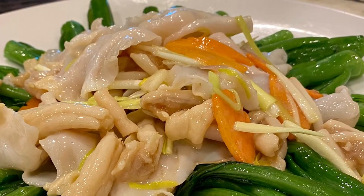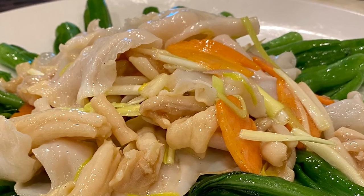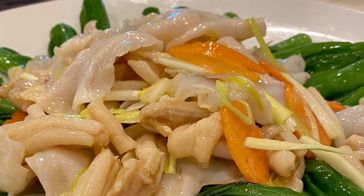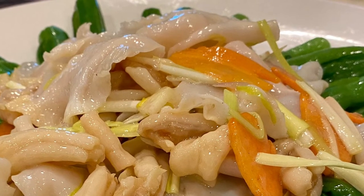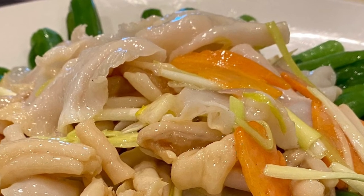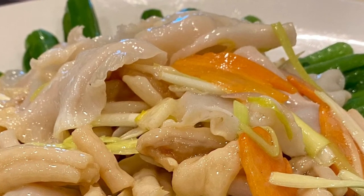This might be a little bit more common dish. It is geoduck served on a bed of vegetables. Really nice dish. You see this quite a bit in Chinese restaurants and it was quite well done.